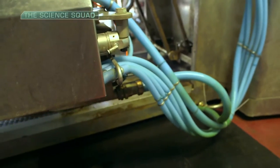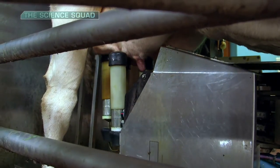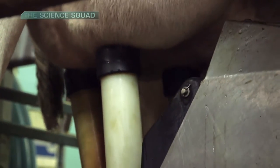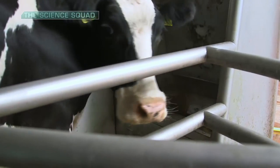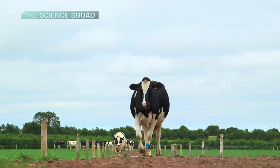Robotic milking systems have been commercially available since the early 90s and are widely used in mainland Europe, where cows are predominantly fed indoors and the reward of feed motivates the cow to present herself for milking. The challenge in Ireland is how do you encourage cows to enter the system when they're happily grazing on grass out in the fields?